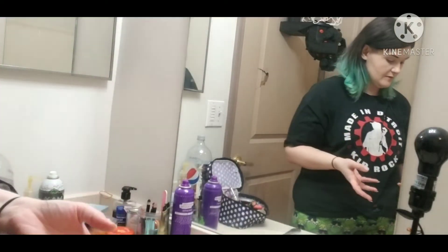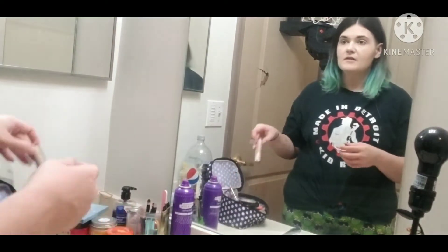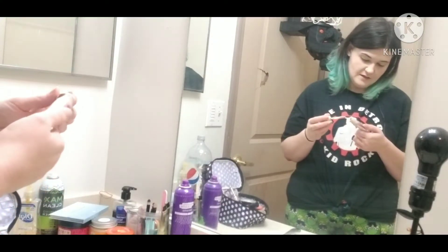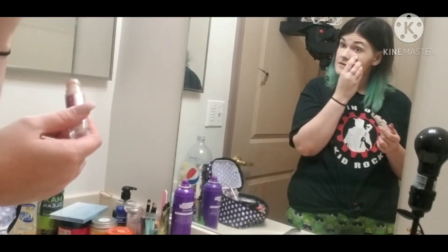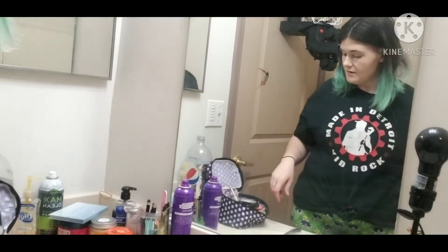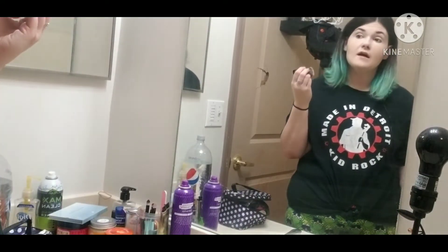I usually like to do my brows right away because if I get too adventurous and I mess up my brows, I don't want to lose other things. So this is the Conceal and Define Concealer from Makeup Revolution, and I'm just going to pop some of that under my eyes. I really struggle with a beauty blender, so I do tend to use mostly brushes, and I'm just going to blend it out so there's not an obvious concealer line.